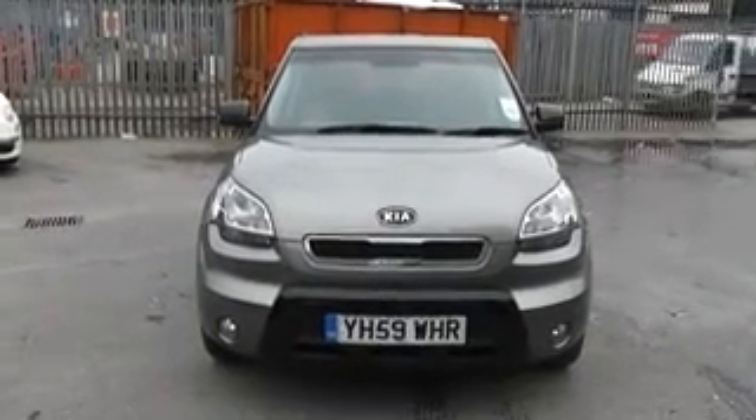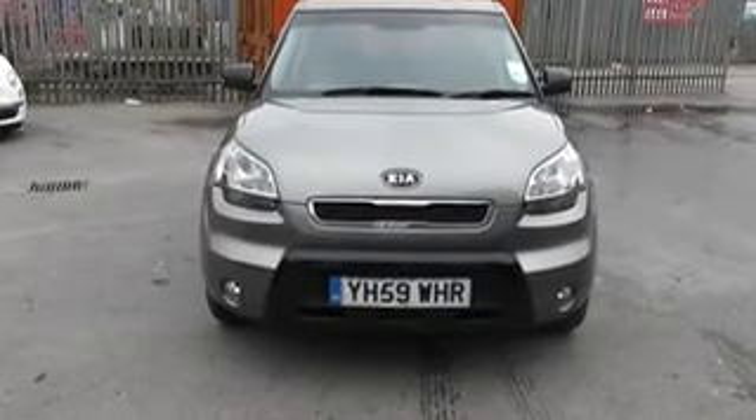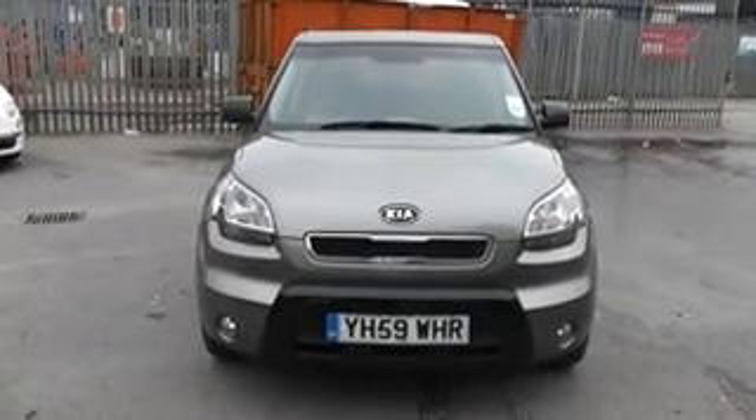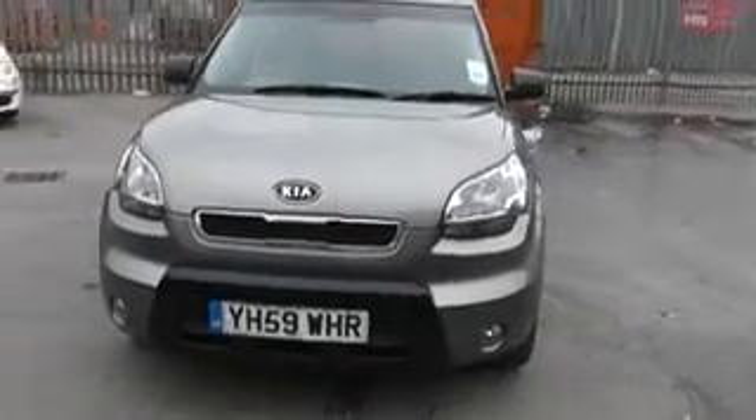Thank you for visiting Essence Garages Cardiff. Here we have a Kia Soul Tempest, it's a diesel, registered on a 59 plate, so late 2009, early 2010 for registration, in metallic grey.